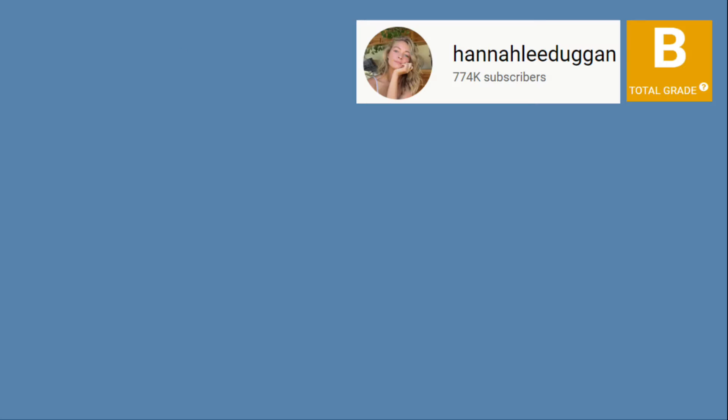Let's look at the channel Hannah Lee Duggan. The channel has received a Social Blade grade of B. To get monetized and run ads, a channel must have at least 1,000 subscribers and 4,000 watch hours in the last 365 days.